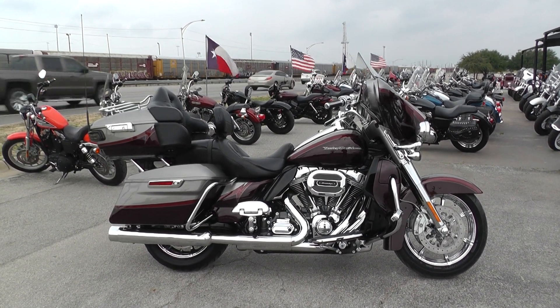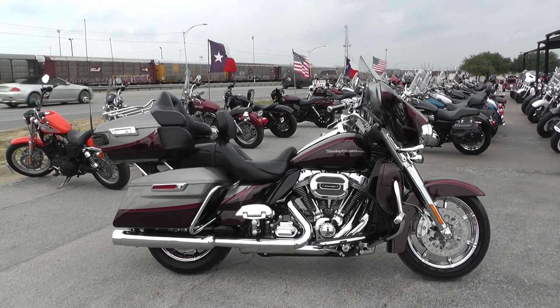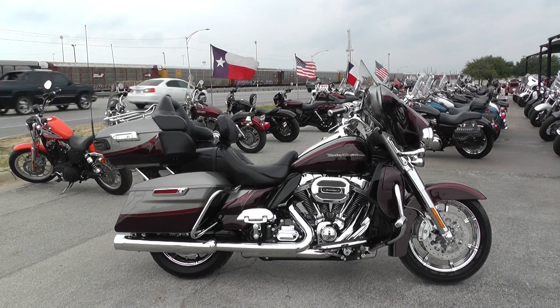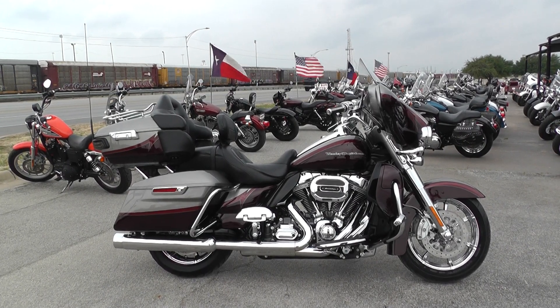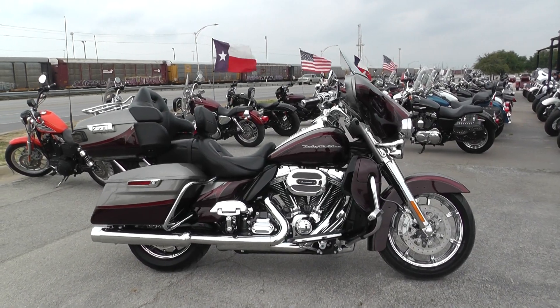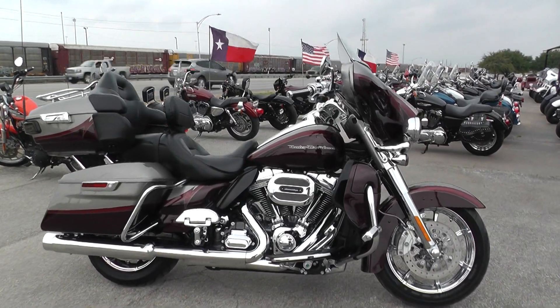Gorgeous bike, guys. If you're not familiar, CVO stands for Custom Vehicle Operations. These are Harley-Davidson's top-of-the-line premium bikes — big motors, wild paint sets, and usually a lot of chrome as well.